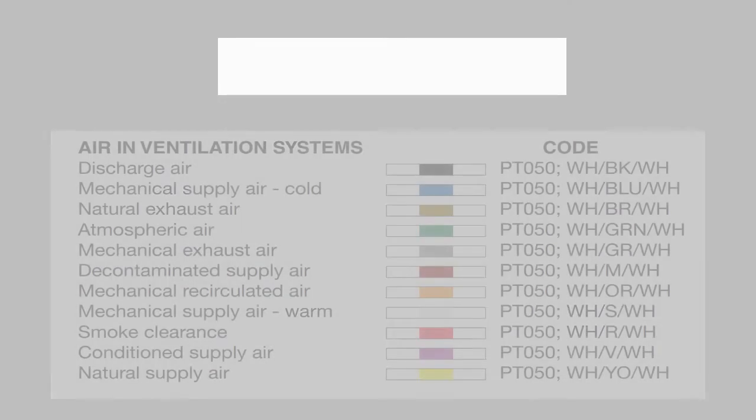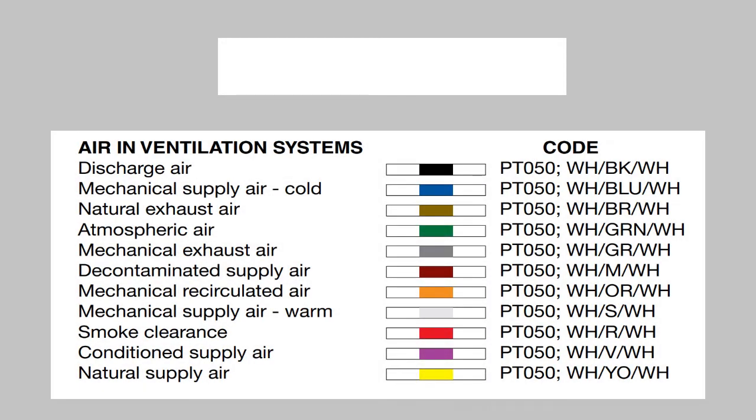Next is the white piping group. This piping is used for air in ventilation systems. White piping with a secondary color of black is used for discharge air. White with blue is used for cold mechanical air supply. White with brown is for natural exhaust air. White with green is for atmospheric air. White with gray is for mechanical exhaust air. White with maroon is for decontaminated supply air. White with orange is for mechanical recirculated air. White with silver is for warm mechanical supply air. White with red is for smoke clearance. White with violet is for conditioned supply air, and white with yellow is for natural supply air.